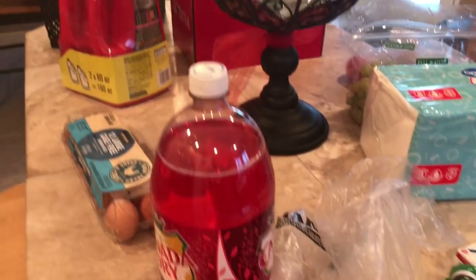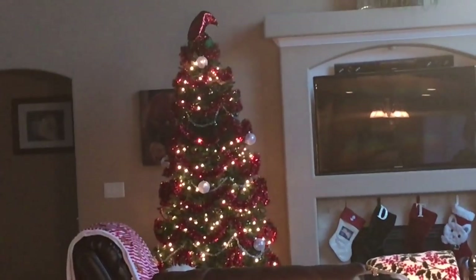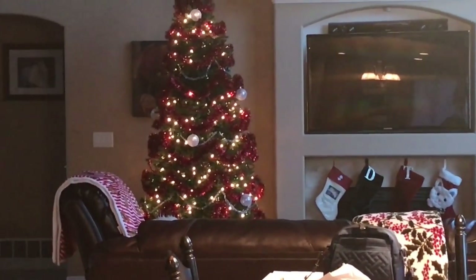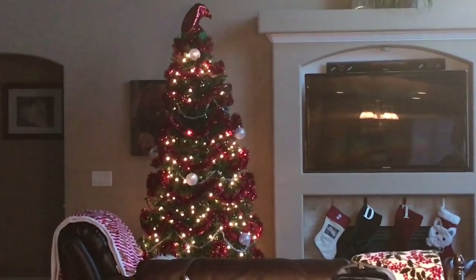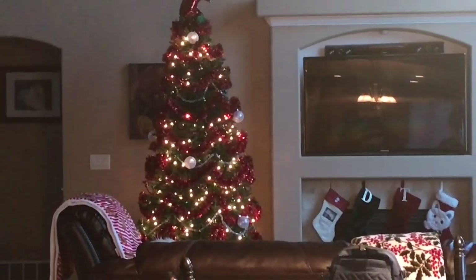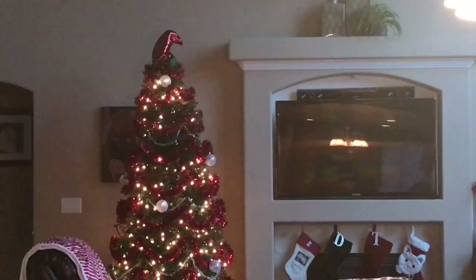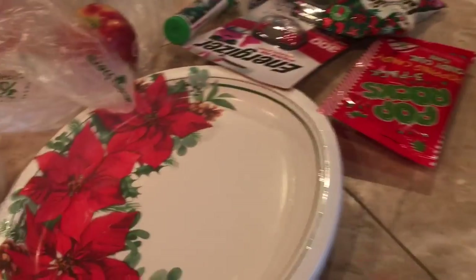I just noticed a whole section of lights went out on my tree — every single year. Too late, I'm not stringing more. I already have three or four sections that have gone out, and so I've already added separate strands of lights to my pre-lit tree. And now it looks like one of the last sections of the pre-lit lights has gone out. What a pain. Anyway, I digress.